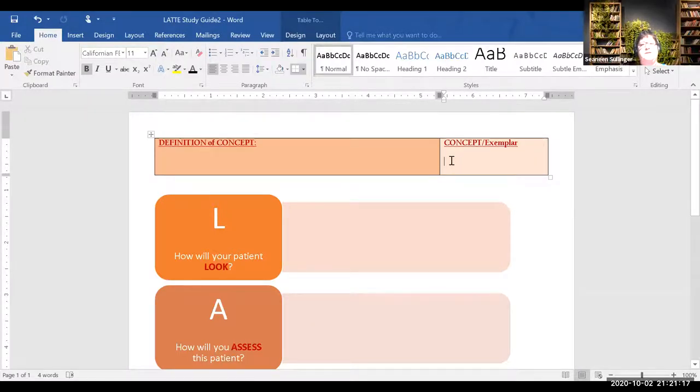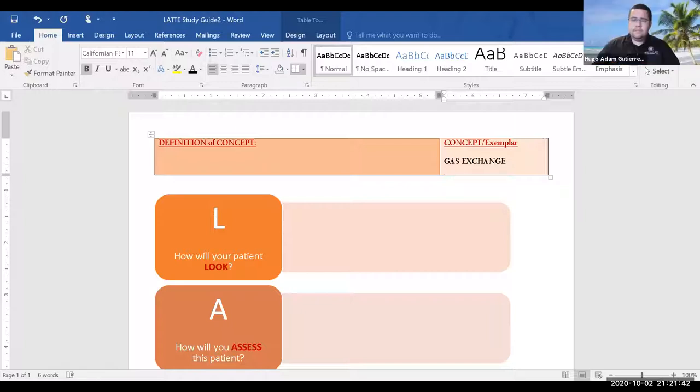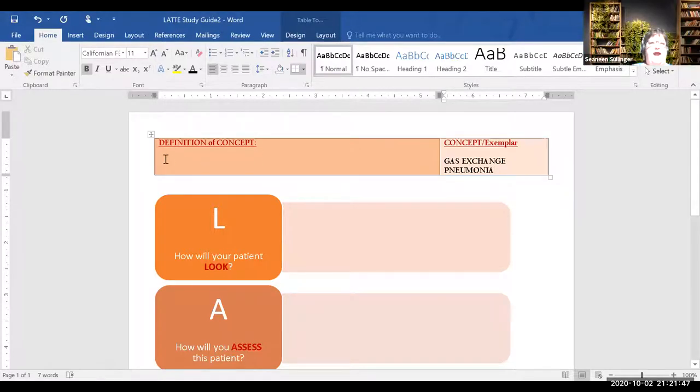We can do gas exchange and then you guys can do infection, because those are the two main things we talked about in lecture today. Our concept is going to be gas exchange. The exemplar is what alteration in gas exchange? You would go to Giddens to define the concept — oxygen transport and CO2, the oxygen in and carbon dioxide out, exchanging at the capillary level.